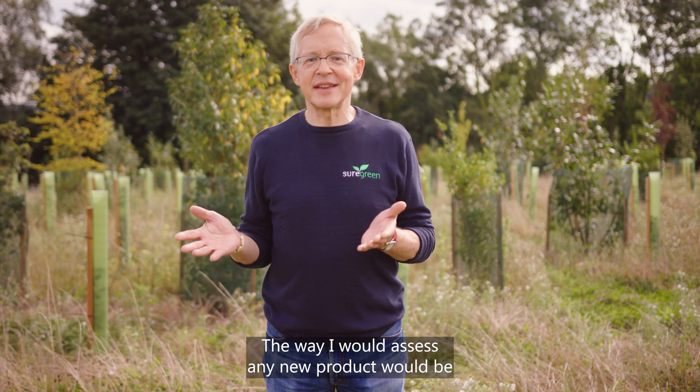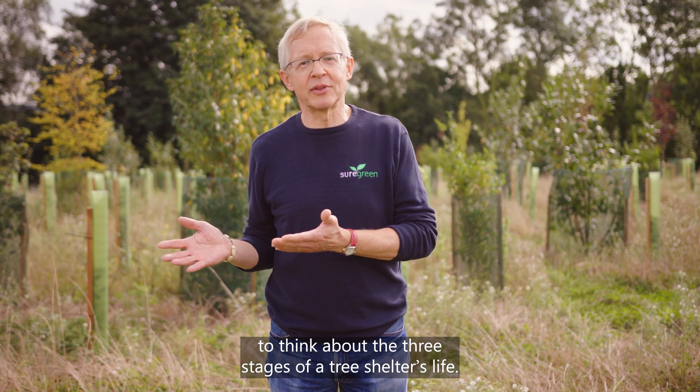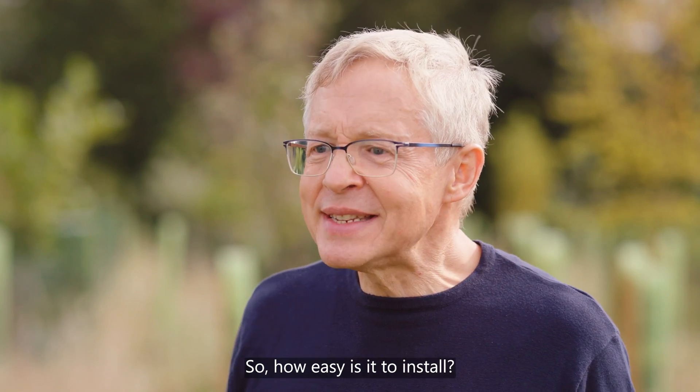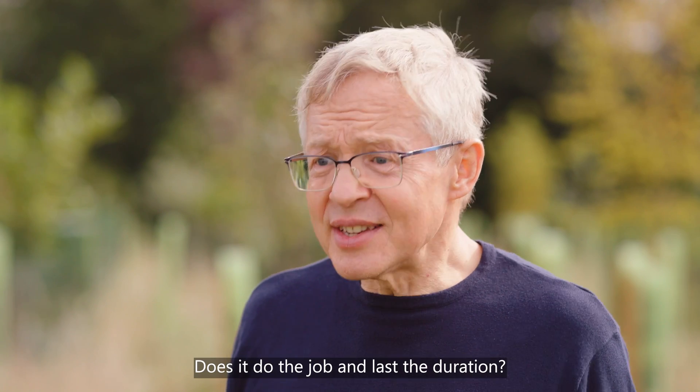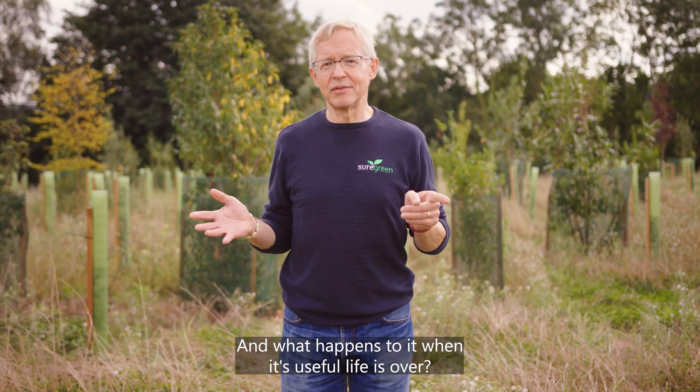The way I would assess any new product would be to think about the three stages of a tree shelter's life. How easy is it to install? Does it do the job and last the duration? And what happens to it when its useful life is over?